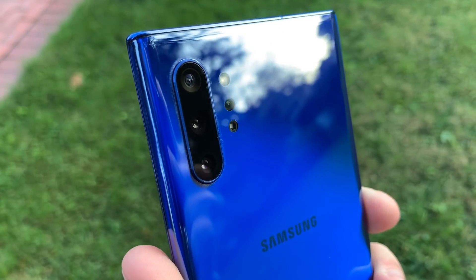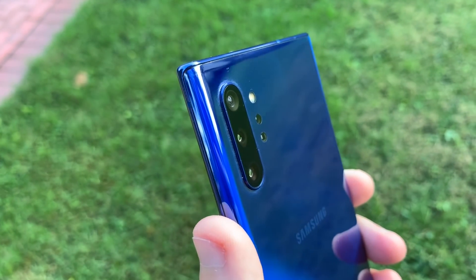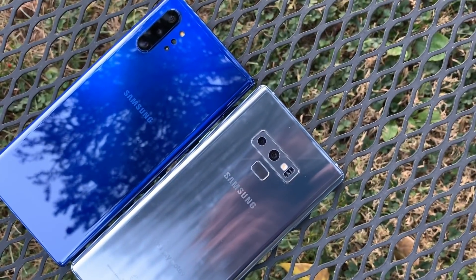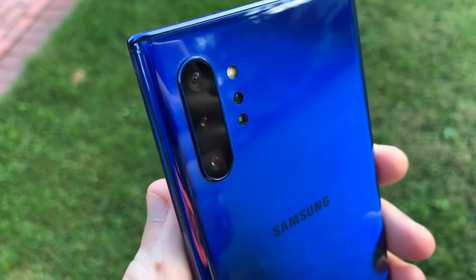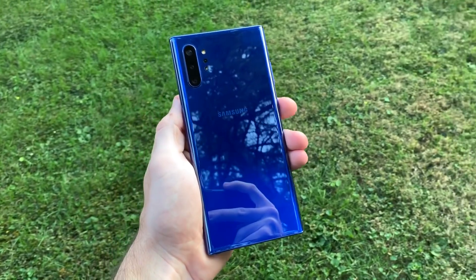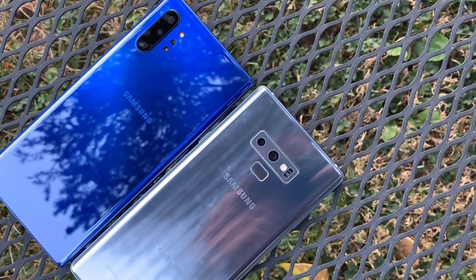Another area where the Note 10 Plus excels is in the camera department, now offering a wide-angle lens and some additional bokeh capabilities. When using my Note 9 for the last year, I would find myself still reaching for other devices for the best point-and-shoot camera experience, but the Note 10 Plus has reached and achieved that point-and-shoot standard for me, and I'm rarely disappointed with the results. If cameras are any bit of a priority to you, the Note 10 Plus will have you covered.